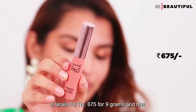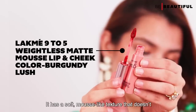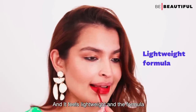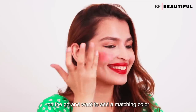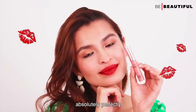It retails for rupees 675 for 9 grams and has 20 different shades. My pick is a beautiful burgundy lush shade. It has a soft mousse-like texture that doesn't settle into the fine cracks and lines, feels lightweight, and applies beautifully on the lips. Such a great lipstick to have in your kit when you're on the go and want to add a matching colour to your cheeks and lips. I love a good lip and cheek tint, and this does all the jobs absolutely perfectly.